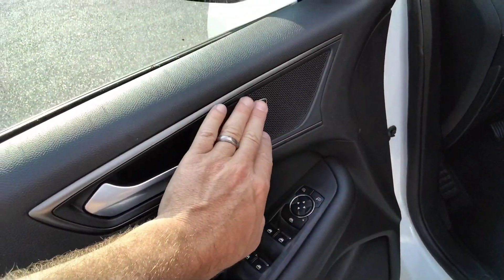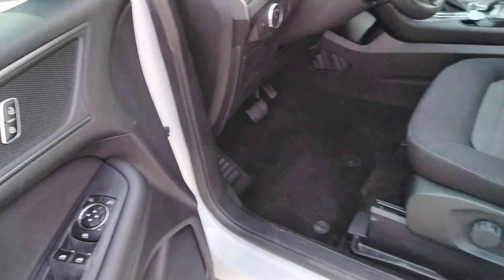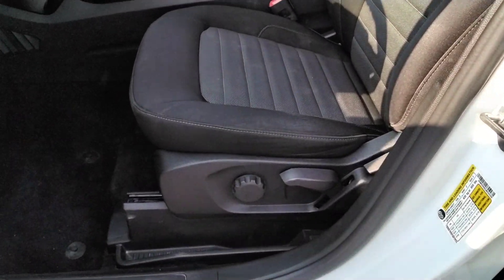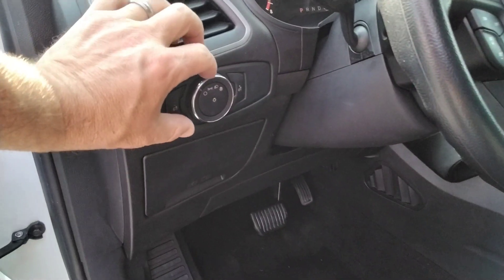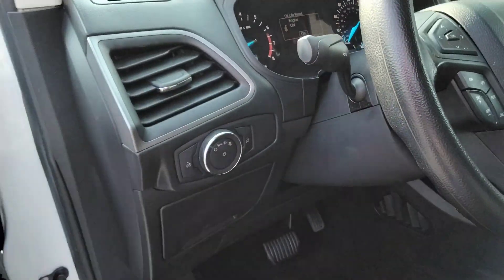Power windows are here, door locks, and it's got the power mirrors. It's not a power seat, but it does go up and down, front and back. It's got the automatic lamps so you can set it and forget it.